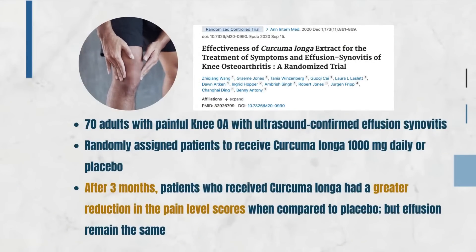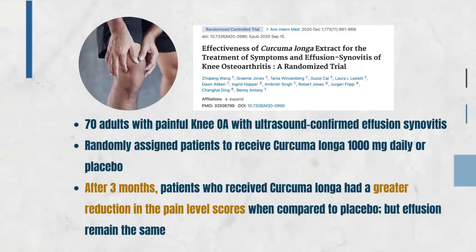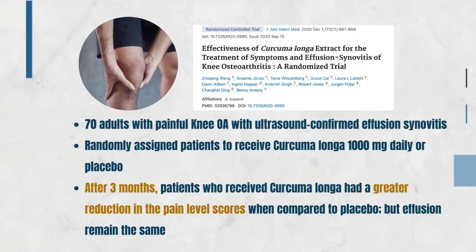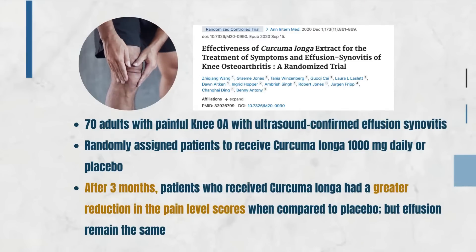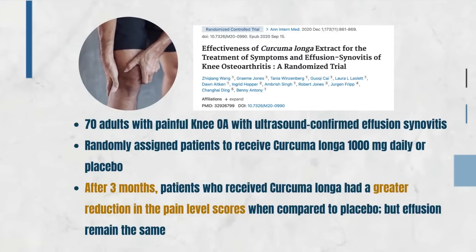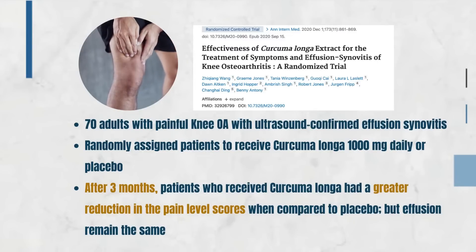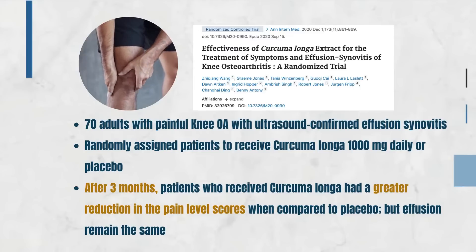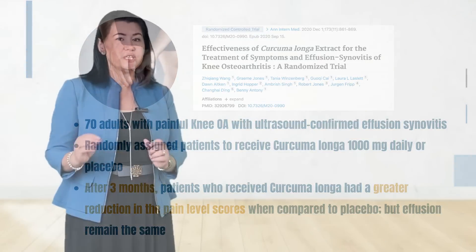A randomized controlled trial published in 2020 looked at 70 patients with osteoarthritis of the knee with an ultrasound-confirmed effusion, which means that they had fluid in their joints. They randomized patients to receive Curcuma longa versus placebo. After 3 months, the patients who received Curcuma longa had greater reduction in their pain level when compared to placebo, but the effusion or fluid remained the same.